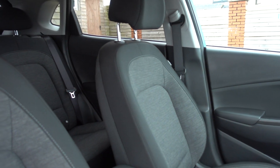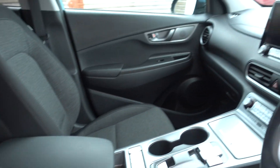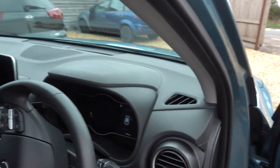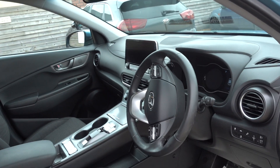It's a premium trim level, so you get the fabric interior — all very nice and comfy. You get a nice infotainment system with Android Auto and Apple CarPlay, a reversing camera, digital dash display, and lane assist. It's a nicely specced car.